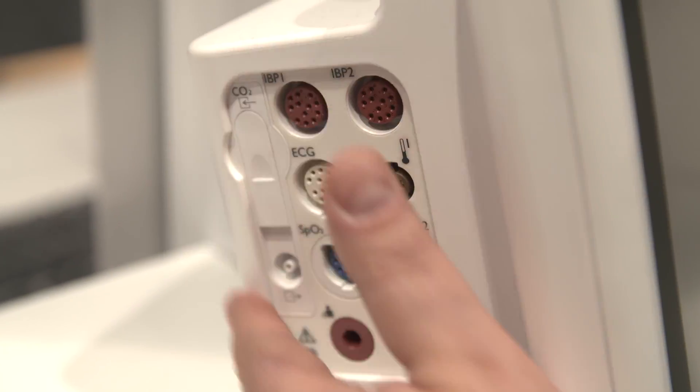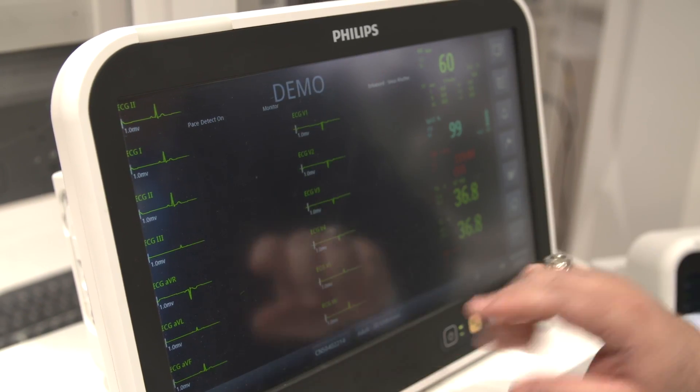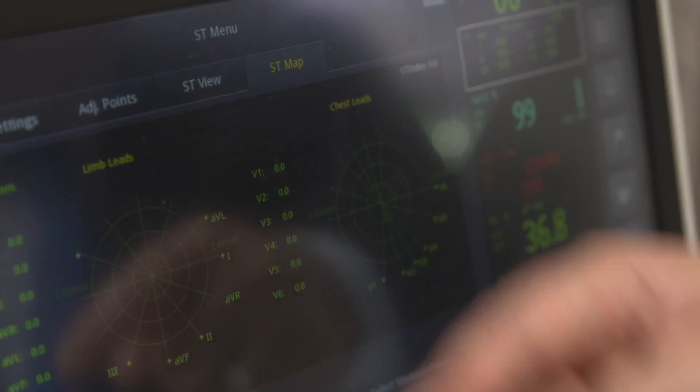The monitor itself is very parameter-rich, where we can measure the vital signs of the patient, yet it's still easy to use by the clinician or the caregivers, which reduces the potential errors that may happen. We also embedded into the solution some clinical decision support tools to enable them to make the right decision for the patient for a better treatment.